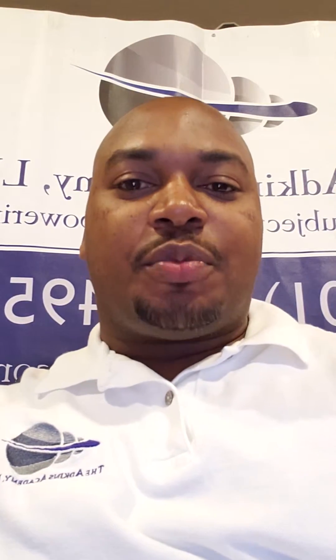Hey, how are you? I'm Dr. Brian Atkins, founder and CEO of the Atkins Academy. If you're watching this video, it's because you just completed our 10-question assessment. It's a short assessment, but certainly a very fair and accurate assessment of how well you're likely to do when it comes to the TEAS test.